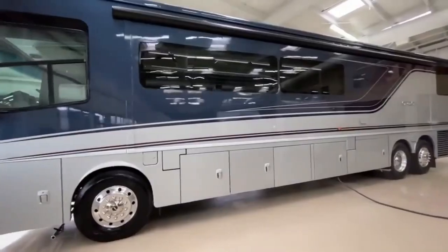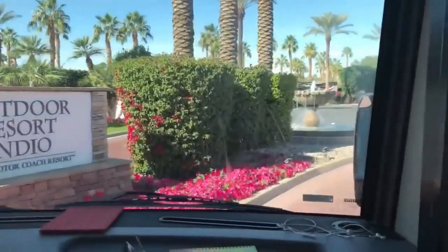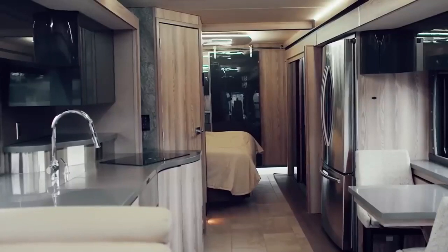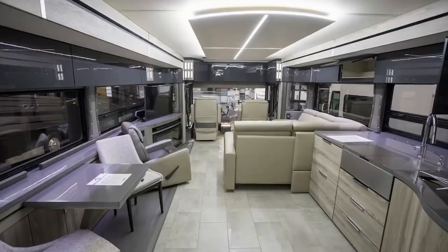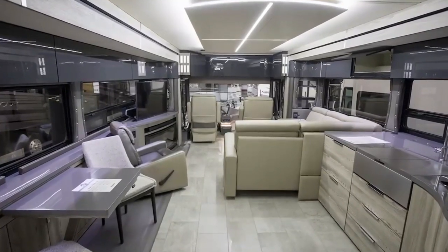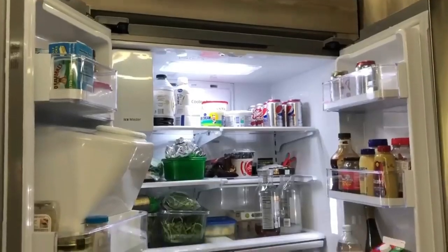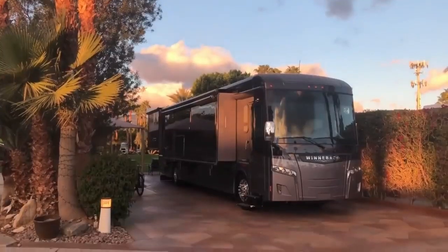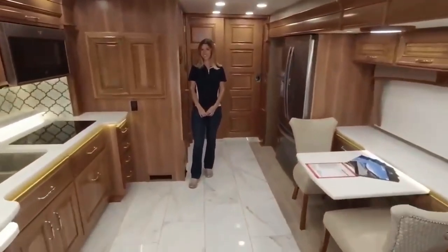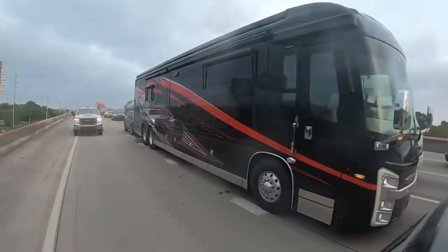In this video, we will explore the 10 most luxurious and expensive RVs and motorhomes. There's something truly special about hitting the open road and exploring new destinations from the comfort of your own home on wheels. For those who seek the ultimate in comfort, luxury, and extravagance, these 10 RVs and motorhomes are the pinnacle of opulence. From sleek and modern designs to sprawling floor plans and top-of-the-line amenities, these vehicles redefine what it means to travel in style. Be warned — these beauties come with a hefty price tag that only the most elite travelers can afford.